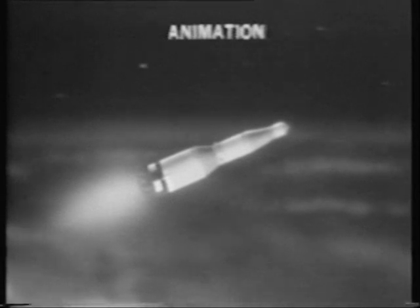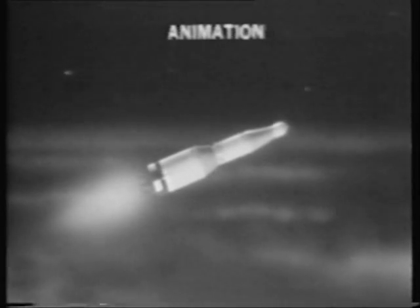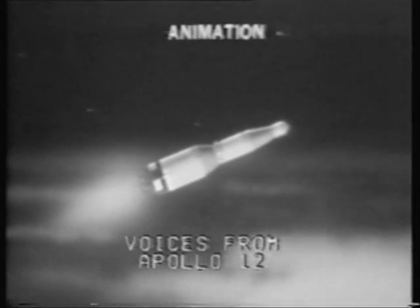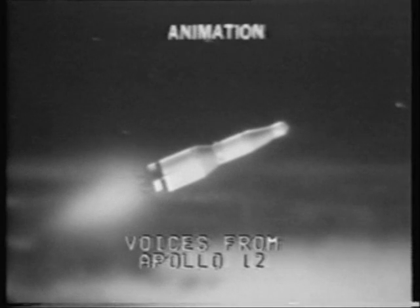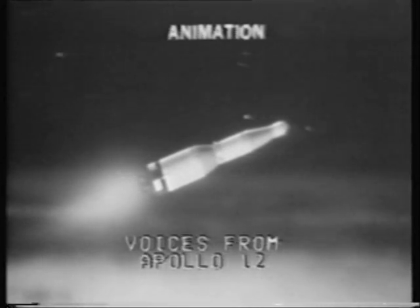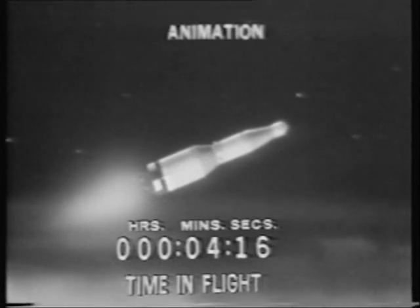We're coming up to first stage separation, and we confirm the interstage skirt separation also. Downrange 122 miles, altitude 61 miles, velocity 10,000 feet per second. We've reset all the fuel cells, all buses back on the line, and we'll square up the platform when we get into orbit. Hey, that's one of the better sims, believe me. We've had a couple of cardiac arrests down here too, Pete. There wasn't any time for that up here.